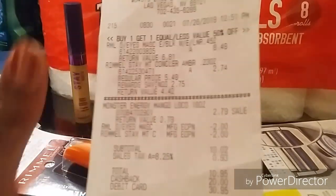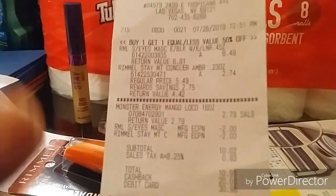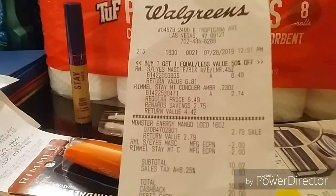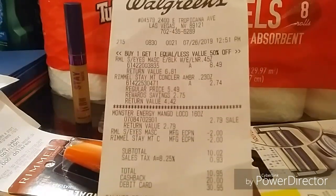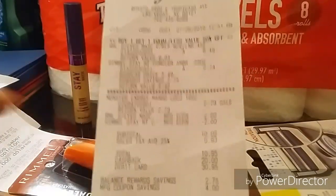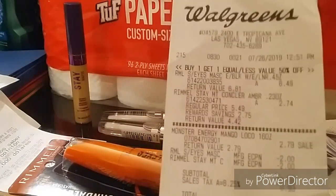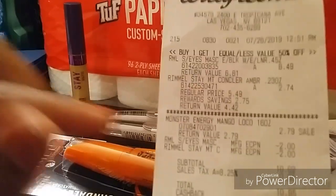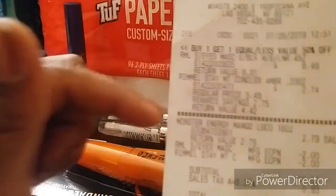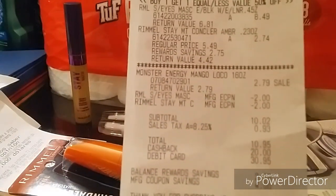Also in this transaction I got a Monster Energy drink — those are two for four dollars this week but two seventy-nine each; I only needed one. I used digitals: two dollars off Rimmel eyes and the Rimmel Stay Matte Concealer digital. My total was ten dollars and two cents out of pocket, which included the energy drink, and I got back a five dollar register reward.